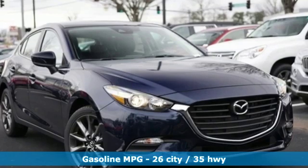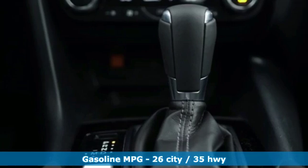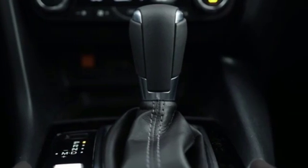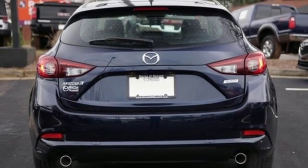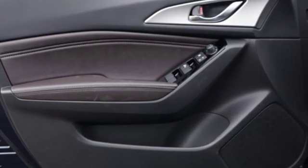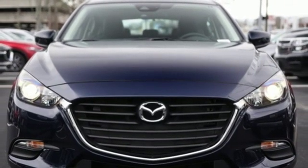Streaming audio, doors and push button start proximity key, dual zone climate control, wireless phone connectivity, front heated bucket seats, inline four-cylinder engine, aluminum wheels, gas pressurized shocks, and power heated mirrors. You'll never know till you try.